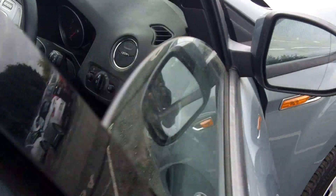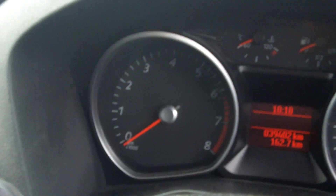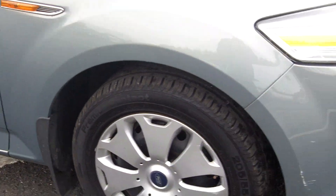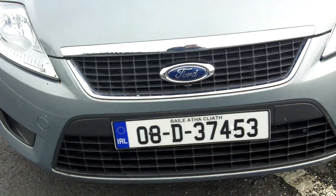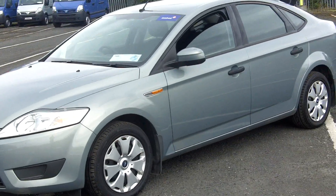Tyres are all good. There's only one key. 39,000 kilometres. Air conditioning. Car needs a valet on the inside. 40,000 charge.